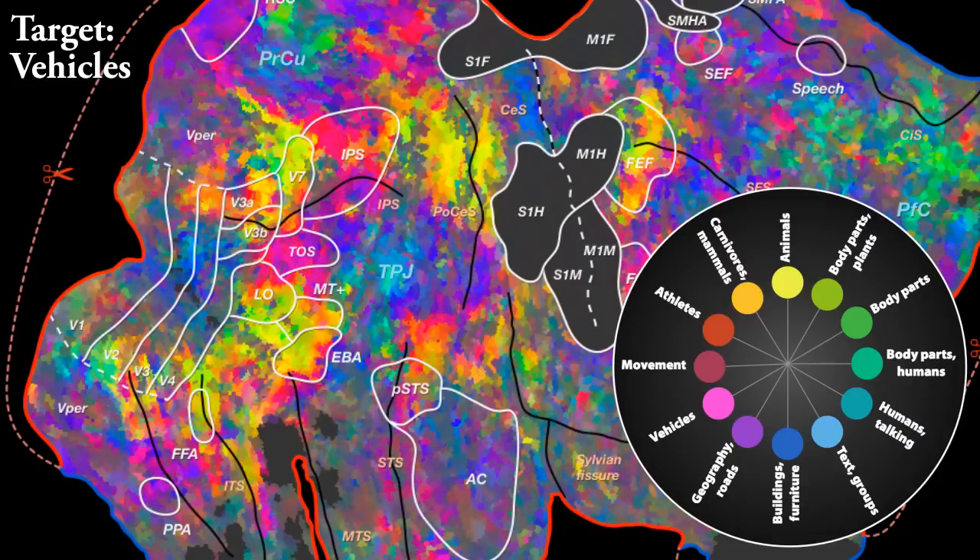When the subject searches for vehicles instead, the maps are warped in a similar fashion. Only this time, purple-magenta voxels that are selected for vehicles, structures, and artifacts predominate the maps. These results suggest that focusing our attention on specific categories of objects vastly expands the area of the brain engaged in the search.